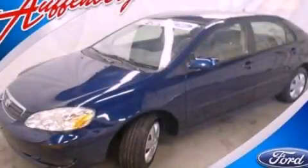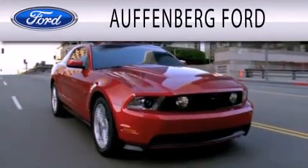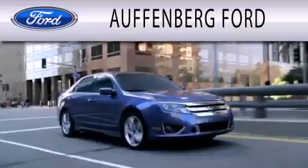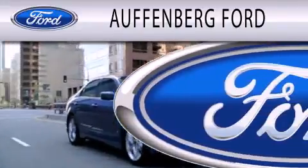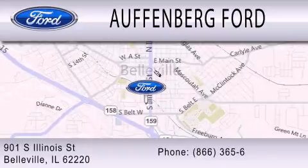Call now to find out how you can own this breathtaking vehicle. Offenburg Ford is dedicated to doing everything possible to ensure that the experience you have selecting your next vehicle is as pleasant as possible. We're located at 901 South Illinois Street in Belleville.